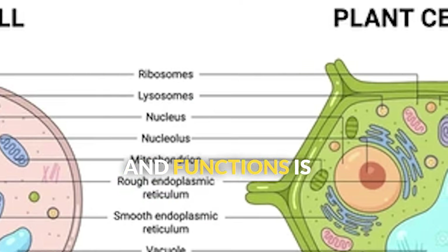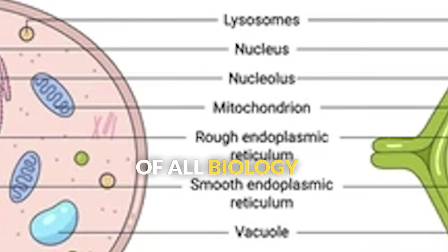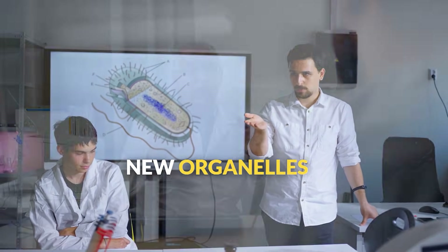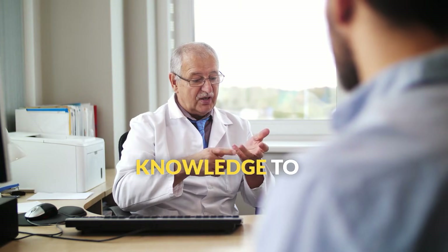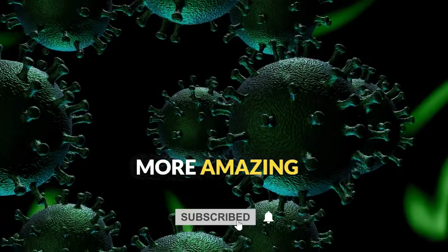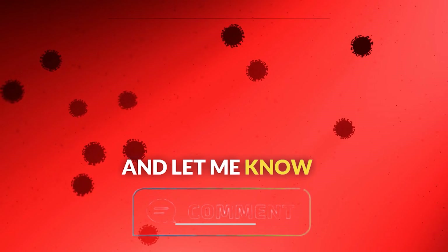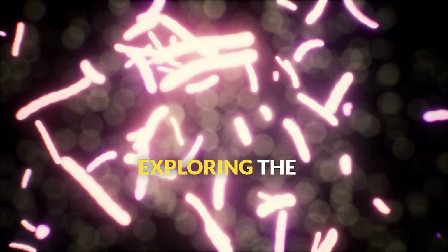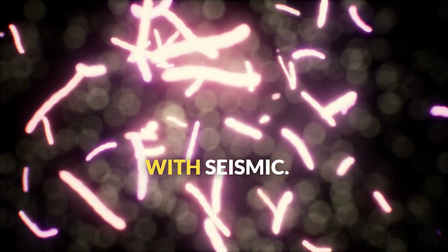Understanding cell structures and functions is the foundation of all biology and medicine. Maybe you'll become a cell biologist discovering new organelles, or a doctor using cellular knowledge to treat diseases. Don't forget to subscribe for more amazing science videos. And let me know in the comments: which organelle do you think has the coolest job? Thanks for exploring the microscopic world of cells with Seismic.